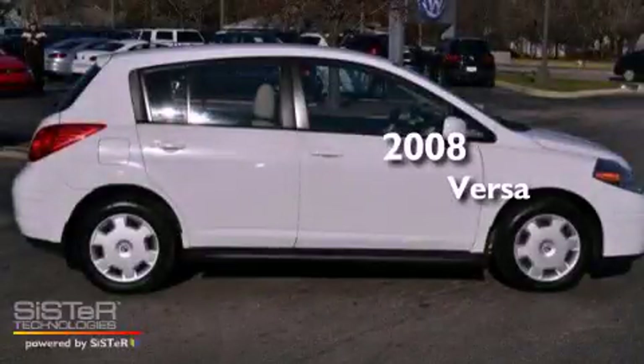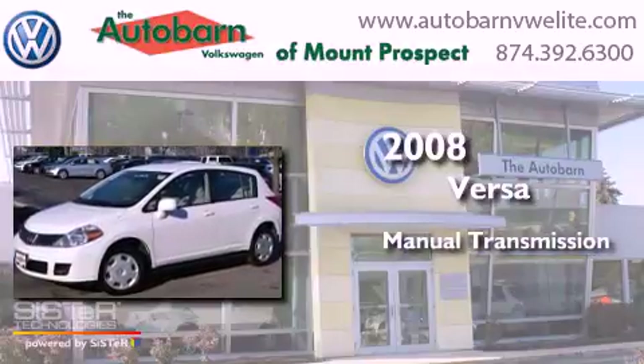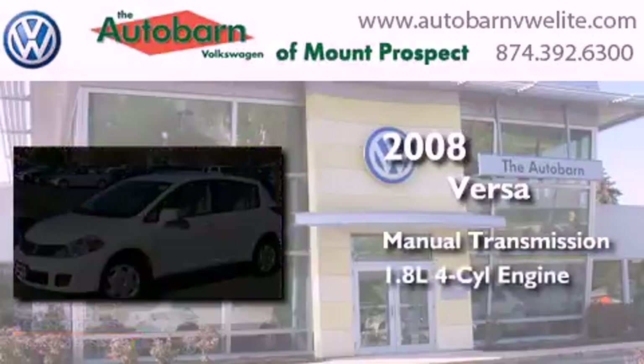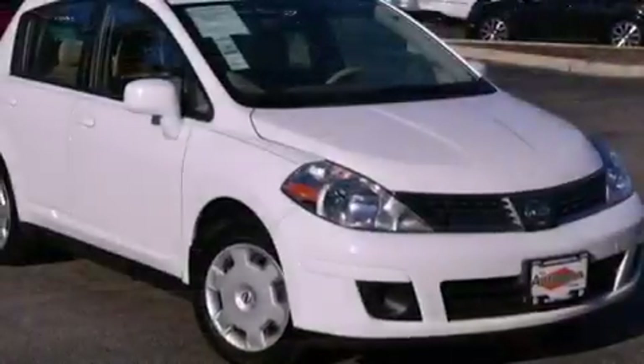This is a 2008 Nissan Versa. This compact has a manual transmission and an inline four-cylinder engine. All of the following features are included.